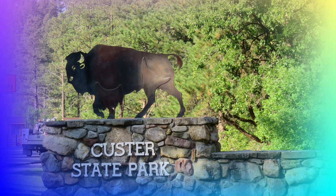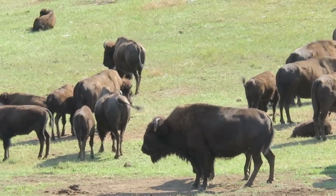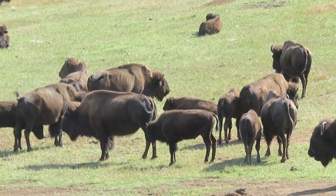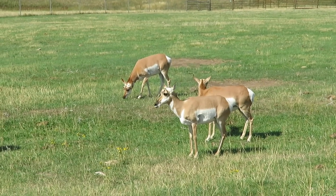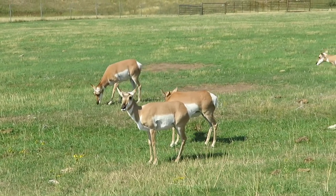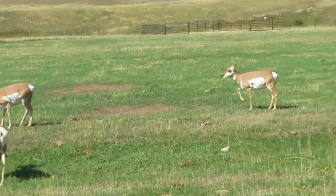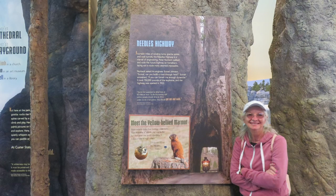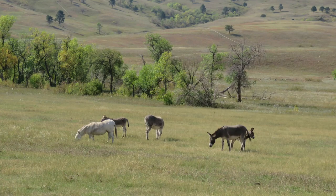Custer State Park was beautiful. We only spent one day there and enjoyed driving through the park and seeing the buffalo and other animals. The donkeys were very friendly and ventured up to cars expecting a handout.